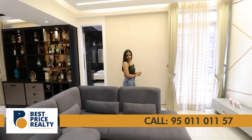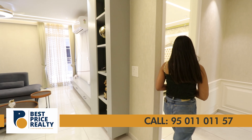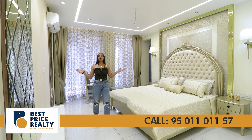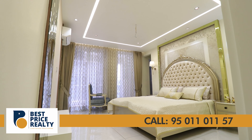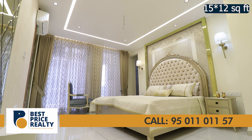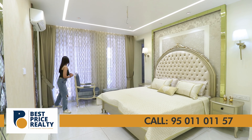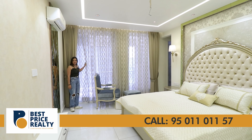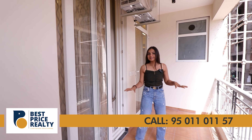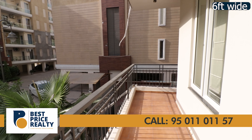This is the second bedroom, which you can call the master bedroom. The size of this room is 15 by 12 feet. In this room, they are providing provision for LED and AC ducting, and from here you can access your balcony — a six-feet wide balcony connected to the family lounge.